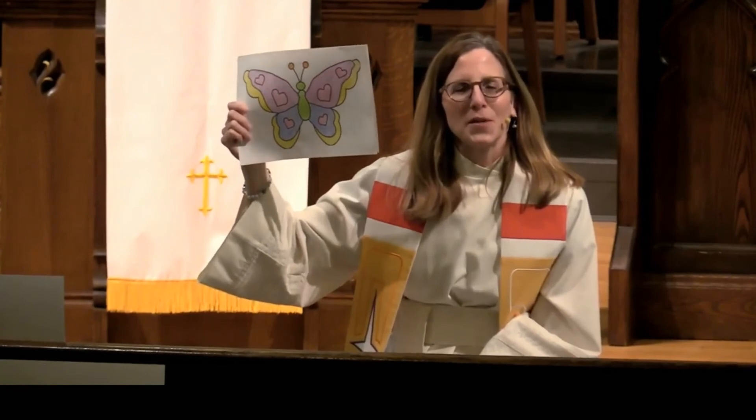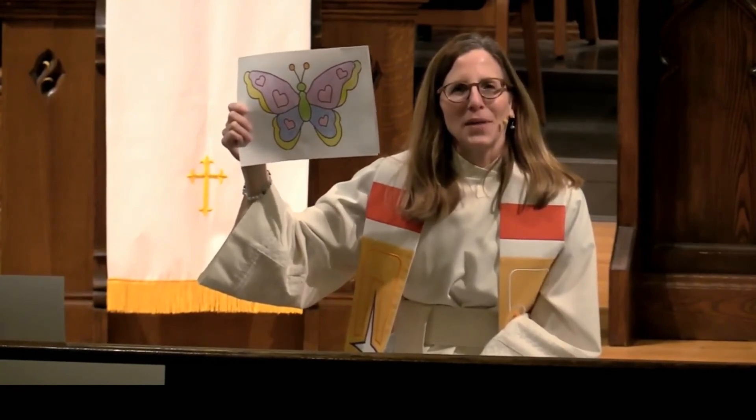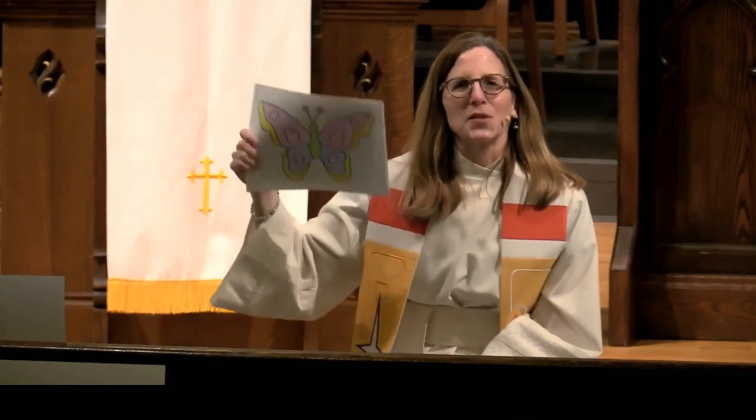So friends, if you want to print out your butterfly, color it and put it in your window, that would be awesome. Thank you so much for spreading this joy.